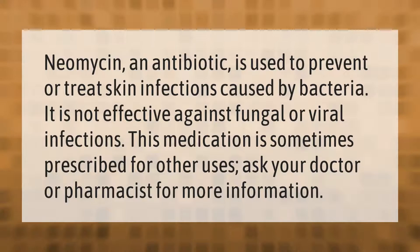Neomycin, an antibiotic, is used to prevent or treat skin infections caused by bacteria. It is not effective against fungal or viral infections. This medication is sometimes prescribed for other uses; ask your doctor or pharmacist for more information.